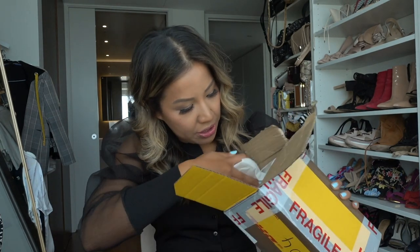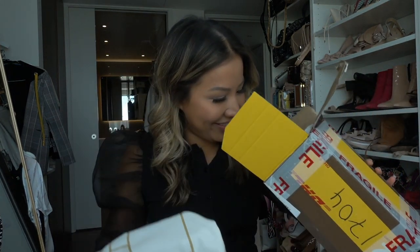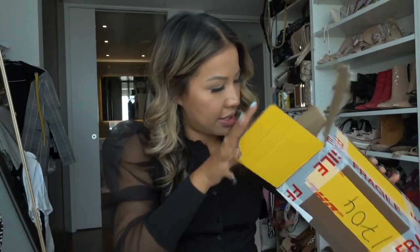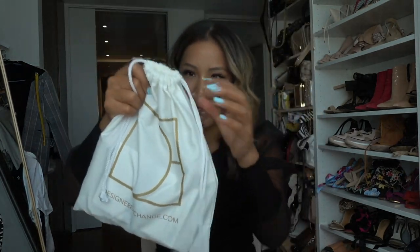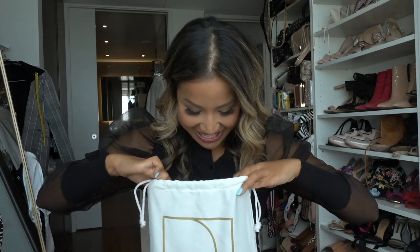Without further ado, let's get into it — I'm super excited! It comes in a DHL box. I ordered this last Friday and it arrived on Tuesday afternoon, so it was really speedy. It's a small box for a small bag. And it comes packaged inside a Designer Exchange dust bag, which is very cute.